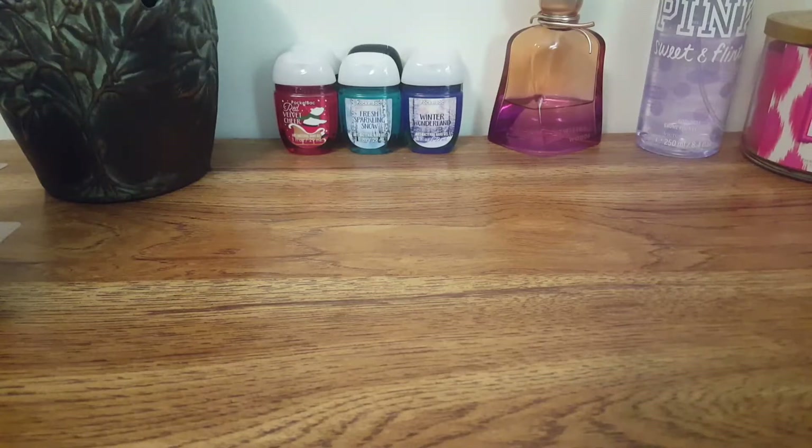Hello everyone and welcome back to my YouTube channel. Today I am here with a large Super Tarts haul, so I'm just gonna jump right in and get started.